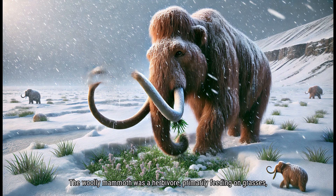The Woolly Mammoth was a herbivore, primarily feeding on grasses, shrubs, and other vegetation found in its cold, tundra habitat. Despite the harsh conditions, these Ice Age giants were well adapted to find food, using their long tusks to dig through snow and ice to uncover buried plants. Their large, flat teeth were perfect for grinding up tough, fibrous plants. Woolly Mammoths would often spend much of their day grazing and browsing, ensuring they consumed enough food to maintain their massive size and energy levels.